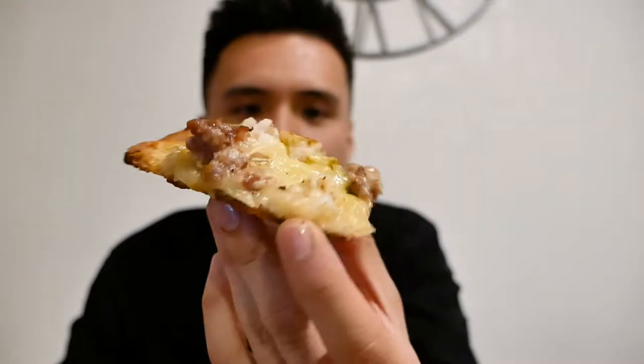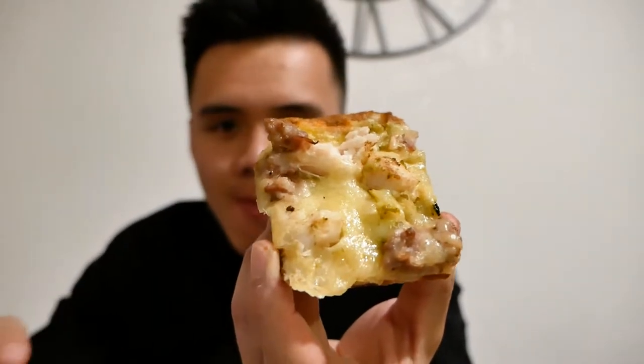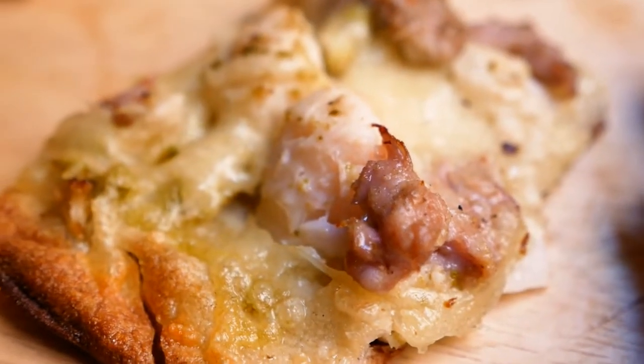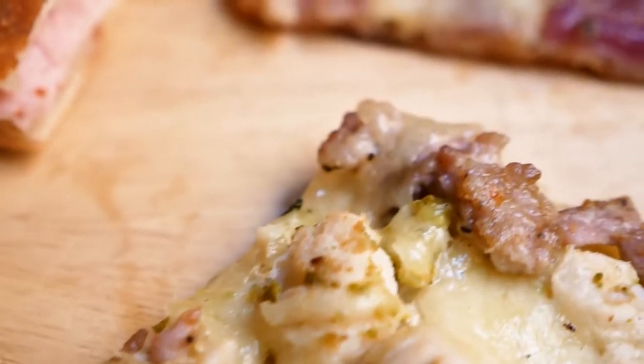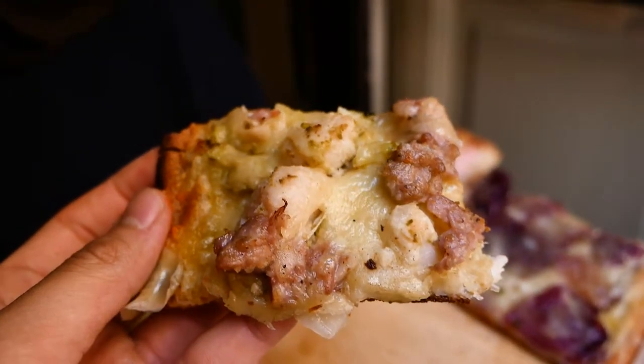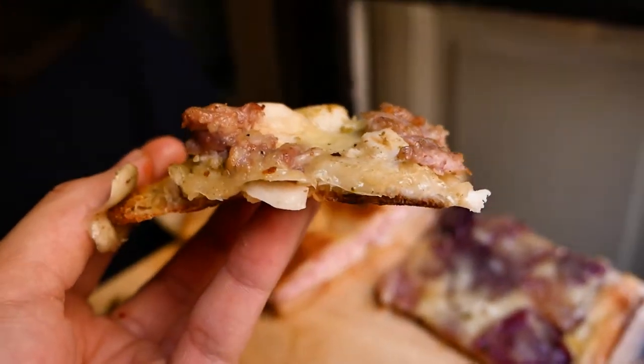Next pizza looks like it's got cheese, some ground meat, and cauliflower. Who would have thought? Cauliflower on pizza. If this was on cheap pizza it would just be disgusting, but the high quality ingredients, the high quality crust - just everything about it is so high quality that it's an unexpectedly good combination that I really like. And that crust was so crunchy - I hope you heard that crunch.